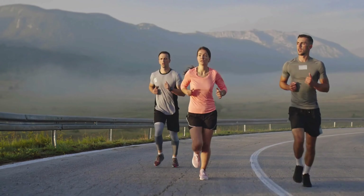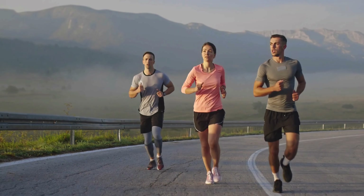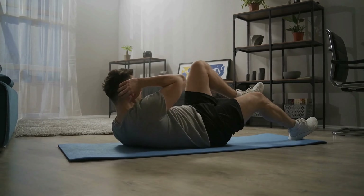Next, exercise regularly. Engage in regular physical activity that strengthens the muscles supporting your spine — things like walking, swimming, or yoga. Strengthening your core muscles is particularly beneficial for spinal stability.